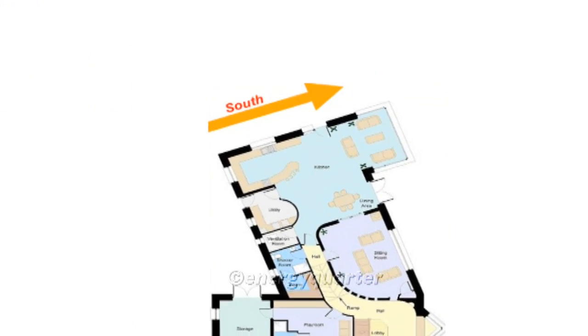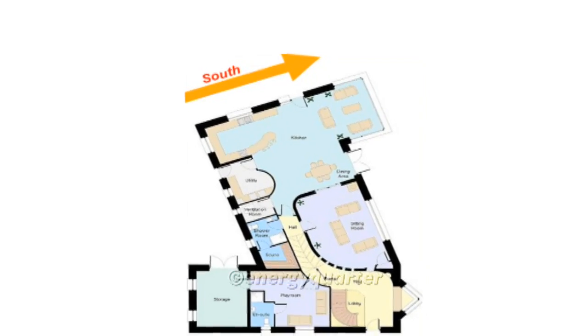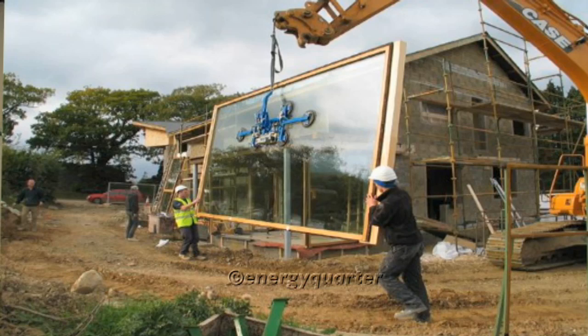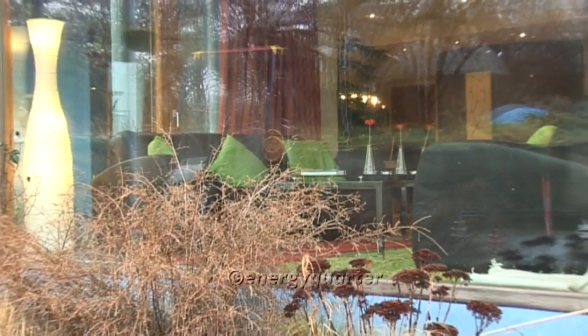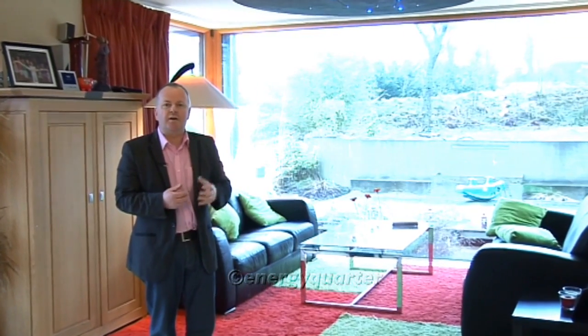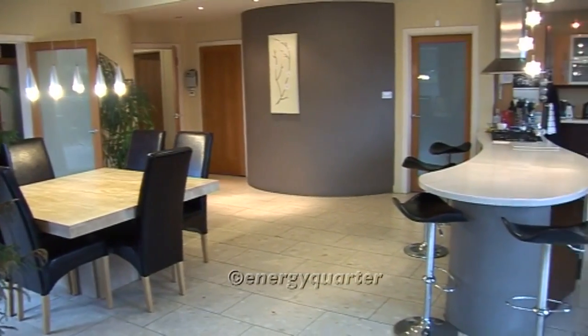When you first start to think about building a new Passive House, the very first thing you have to consider is where you're going to get the maximum amount of solar energy from. In the Northern Hemisphere that's going to be from due south. When designing this building we were very conscious to orientate as many windows as possible to the south. This large south-facing window takes in more energy in a year than it lets out — it's effectively like a miniature boiler in terms of the overall energy balance of the house. In wintertime, when the sun is low in the sky, that window collects all the free solar energy and illuminates the whole space, making a very significant contribution to comfort and well-being.